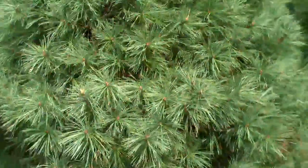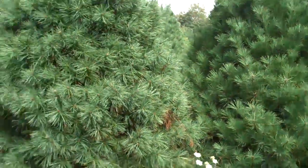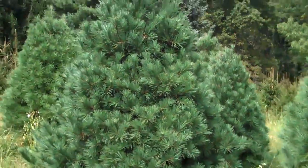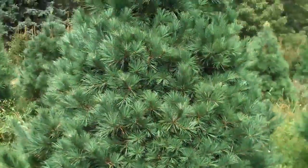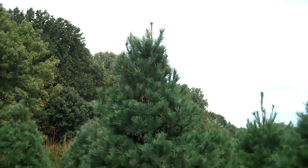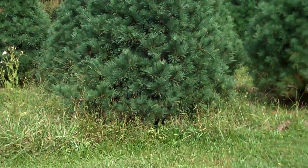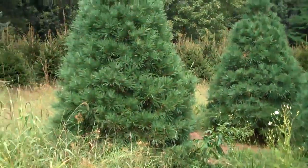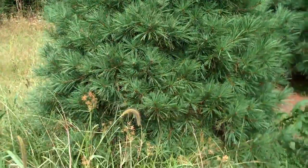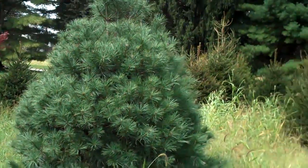Creates a nice privacy windbreak for your property. Prices are very competitive, and we will come out and put however many Eastern White Pines you need at your property, whether it be the property line or if you like some shade in your property.